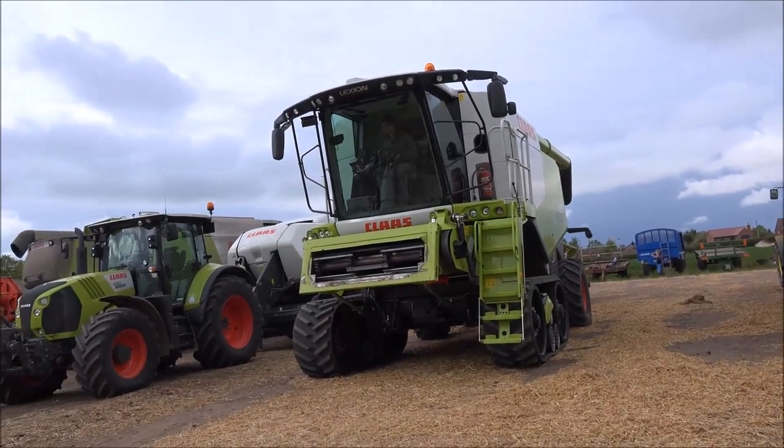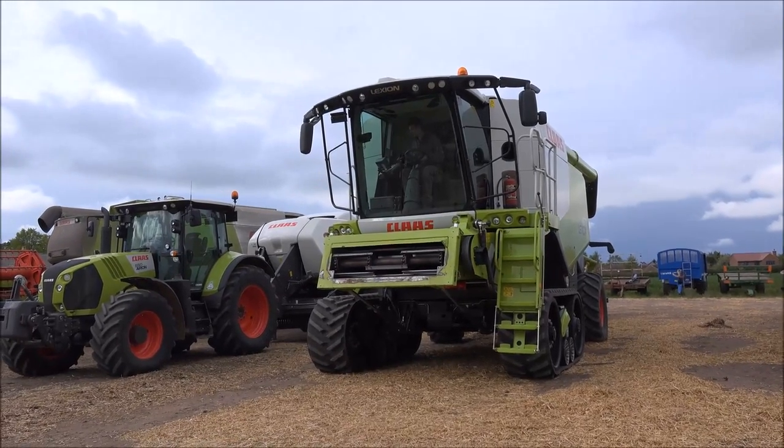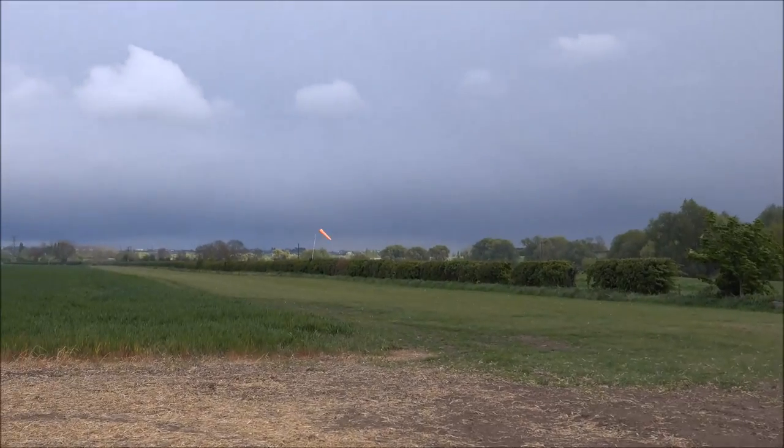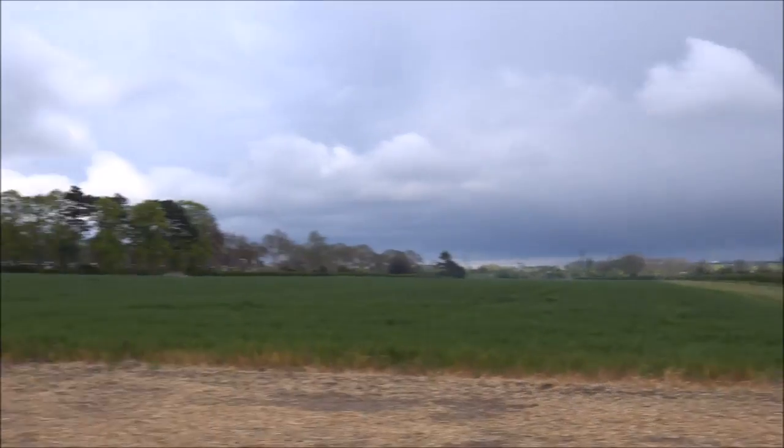We keep getting these little storms going at the minute — they had a bit of a howl today. I've only had one just go over there, that one over there you can see, but it didn't get hardly any rain off it.